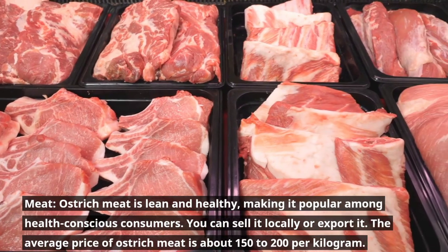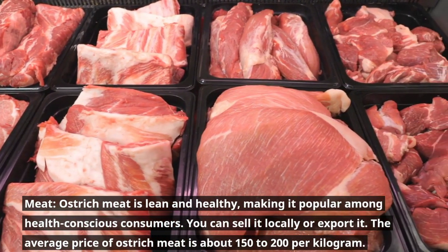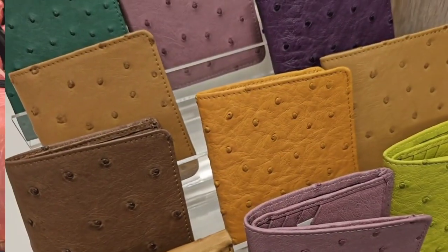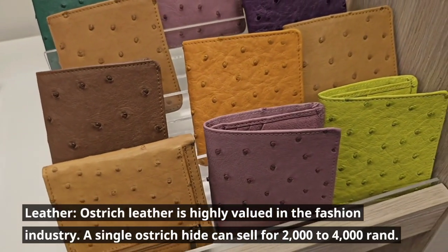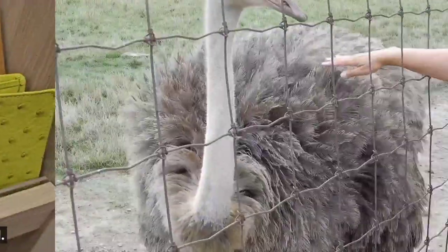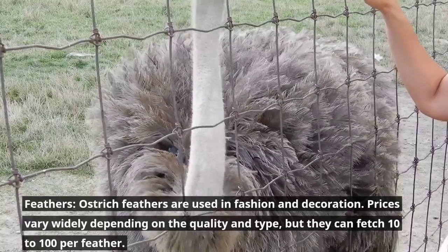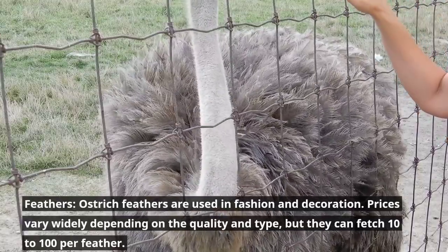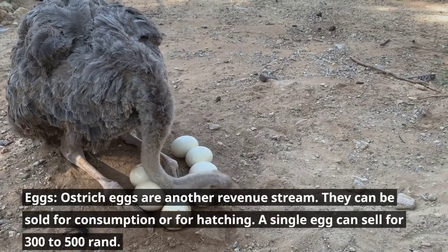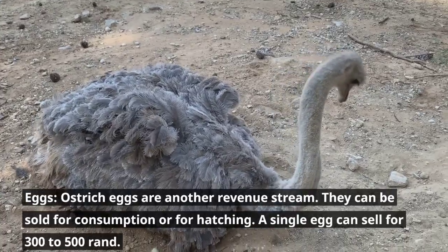Potential revenue streams include meat, leather, feathers, and eggs. Ostrich meat is lean and healthy, popular among health-conscious consumers, and can be sold locally or exported at around 150 to 200 rand per kilogram. Ostrich leather is highly valued in the fashion industry, with a single hide selling for 2,000 to 4,000 rand. Feathers are used in fashion and decoration, fetching 10 to 100 rand per feather. Ostrich eggs can be sold for consumption or hatching at 300 to 500 rand each.